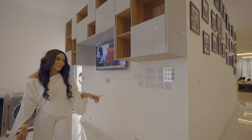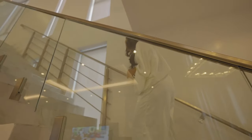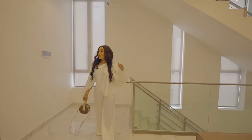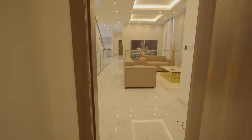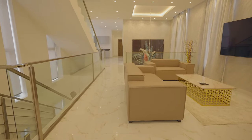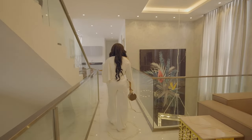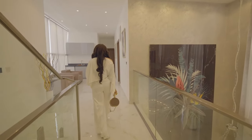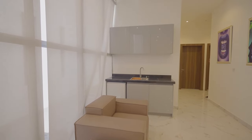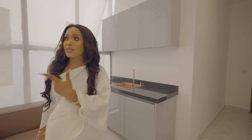I'm taking you guys upstairs to see how the rooms look. So this is the first floor. On this floor we have three rooms, the cinema, the family lounge with this lovely setup, and there's a kitchenette here on this floor with a mini refrigerator and a washbasin.